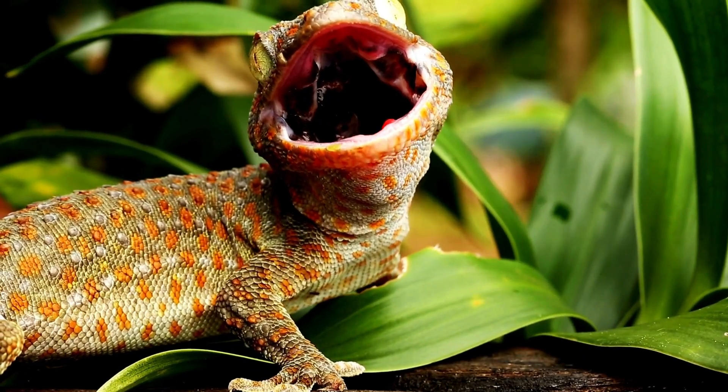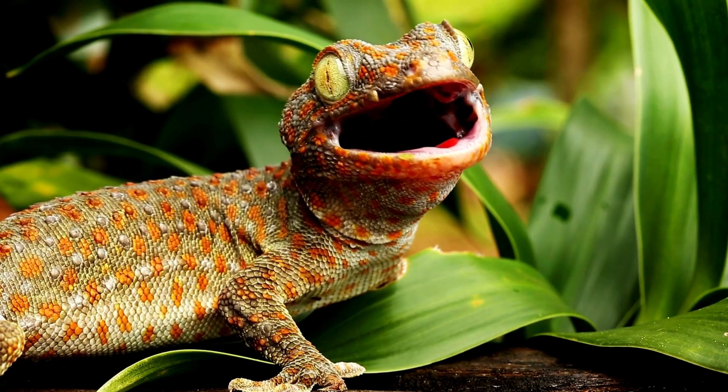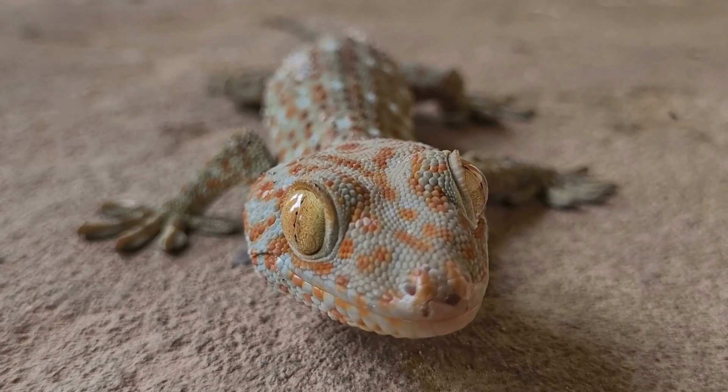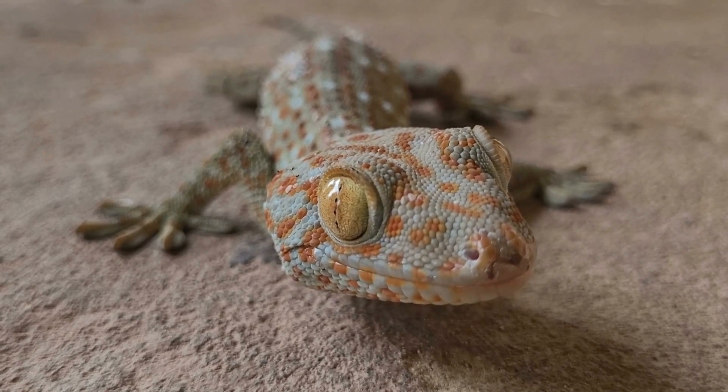Geckos are masters of sticking to surfaces. These small, agile lizards have specialized toe pads that allow them to climb walls and even ceilings. Some geckos, like the leopard gecko, can regrow their tails if they're lost, a handy defense mechanism.